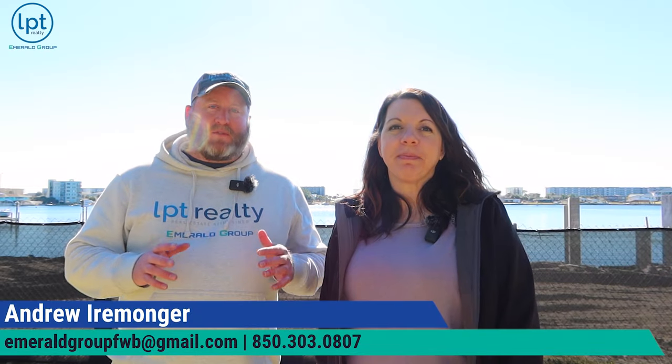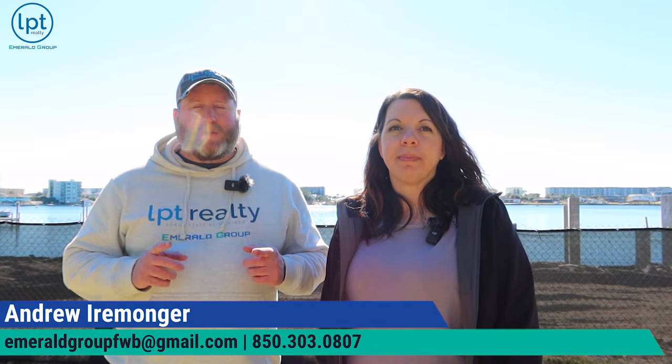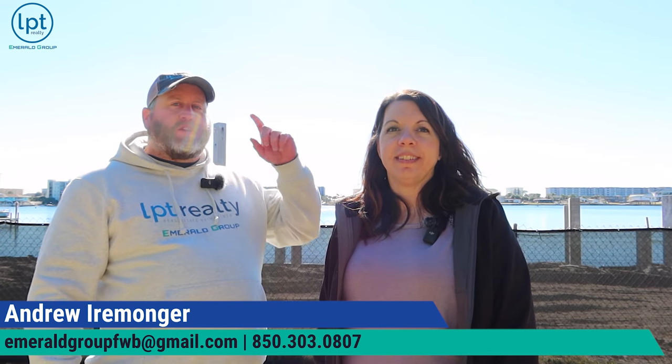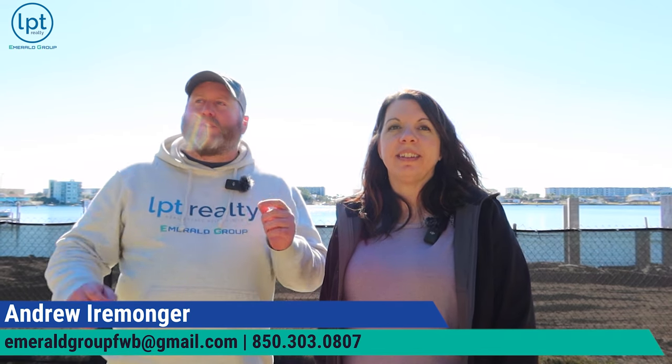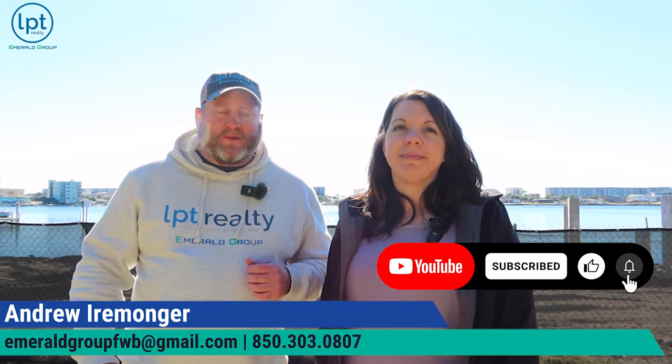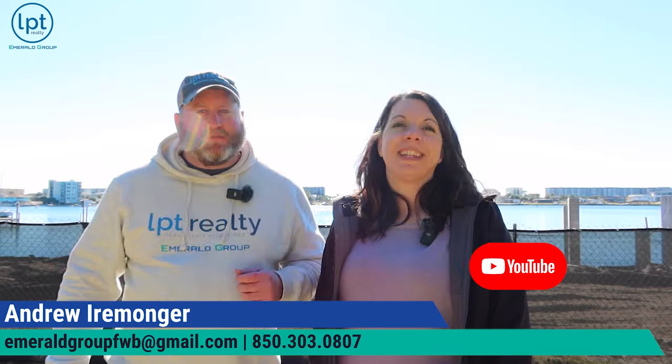Thanks for coming on this tour with us of downtown Fort Walton. If you guys are thinking of moving to the area, all of our information will pop up on the screen. We're going to have that other video pop up here in just a second — if you'd like to see more of this generalized area, that'll be for you. We'll see you in the next one. Thanks for watching.